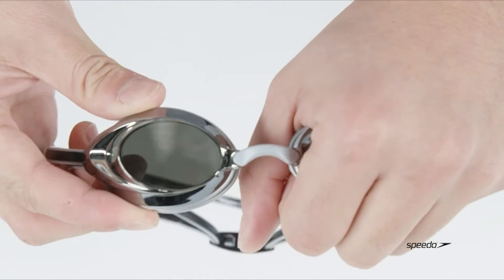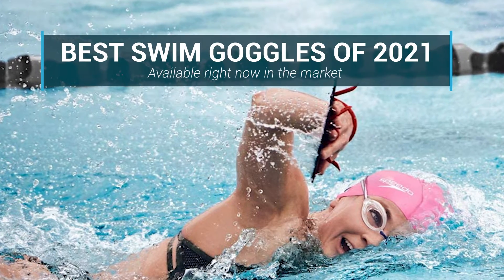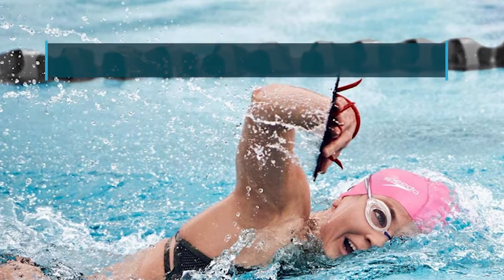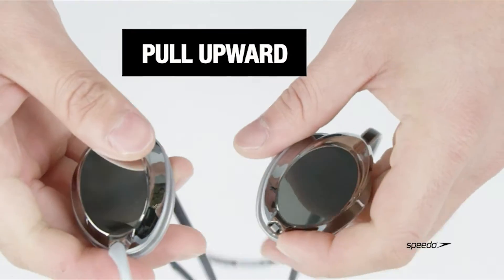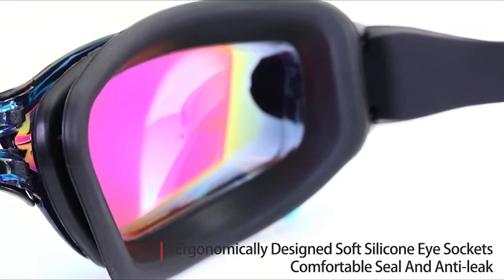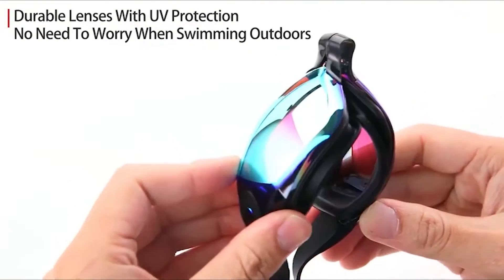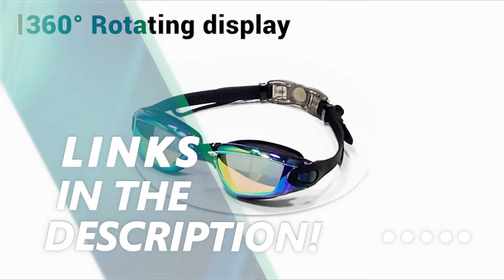In this video, we are going to be checking out the top 5 best swim goggles available right now in the market. I made this list based on key features, performance, price, and more. I have included options for every type of swimmer. If you want more information and updated pricing on the products mentioned, be sure to check the links in the description below.